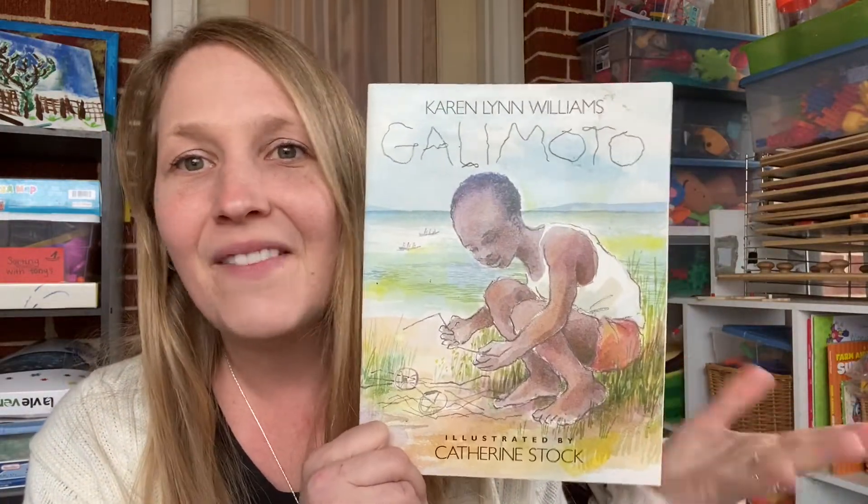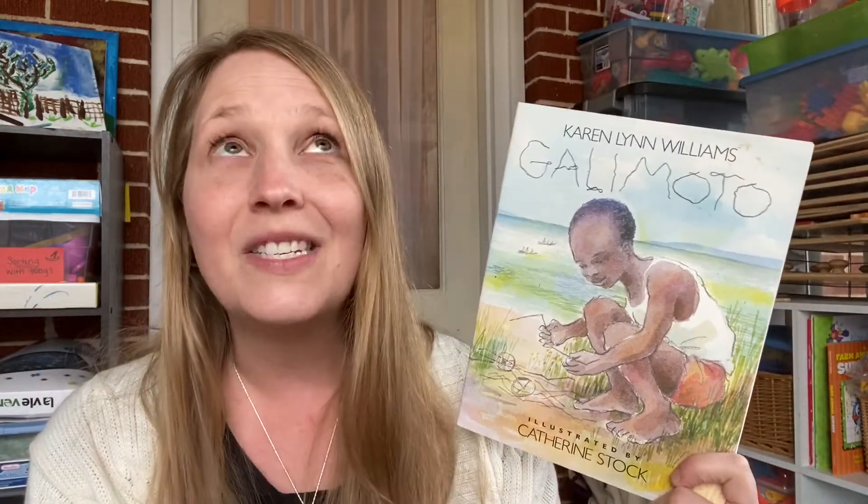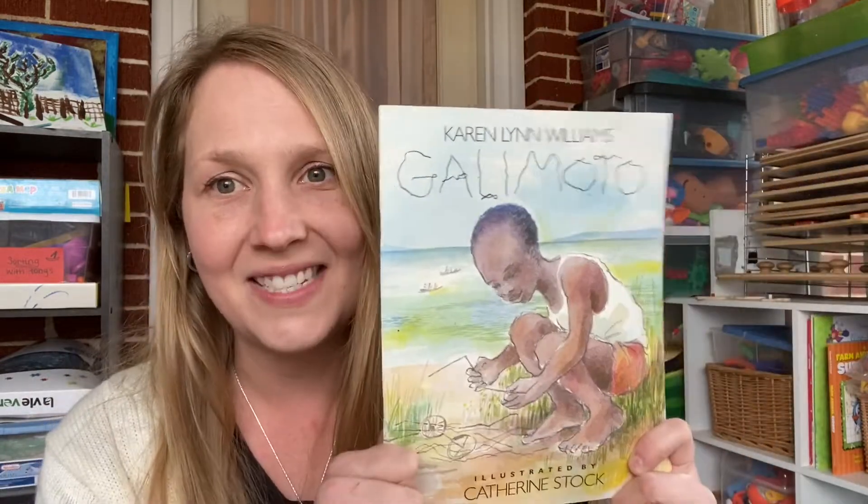Okay, Gallimodo — fun story for this one. You know those little book mailboxes in neighborhoods where you can get books and put books back? I happened to come across this one. I had wanted it for years but hadn't purchased it, and it was just there in the box — probably a week before we started our Africa unit. I was so excited; it came at the exact perfect time. Basically, this little boy collects wires and creates what he calls a Gallimodo — basically a toy truck — and just makes his own stuff. I love this because it teaches our kids to create and to be inventive and to not let 'I don't have that' hold you back.